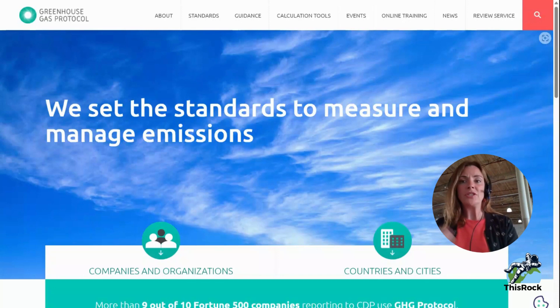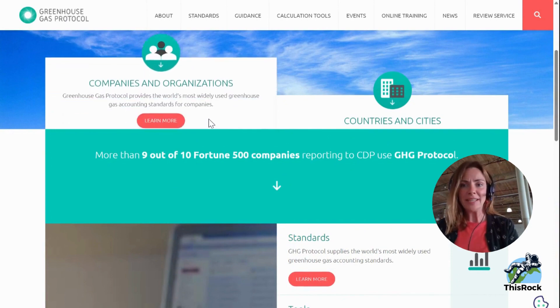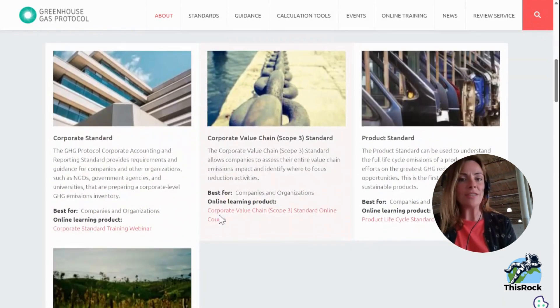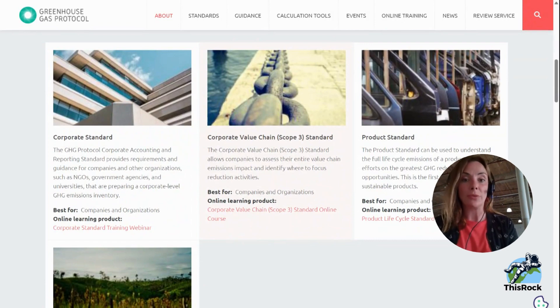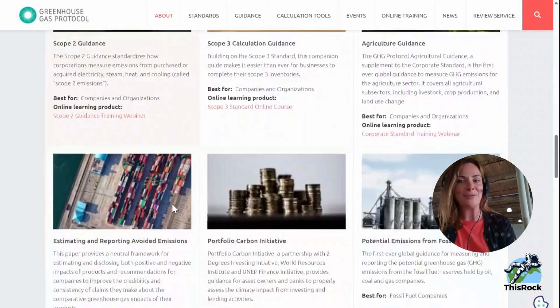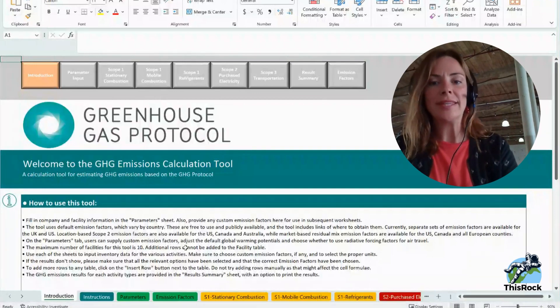We talked about scope 1, 2, and 3 emissions, but how do you actually do this — what is the data? Smart people thought of how to do it. I want you to meet the greenhouse gas protocol — I always encourage people to go to the website and learn for yourself. On the greenhouse gas protocol website there's lots of information for companies, organizations, even small cities. If you click on learning more about companies and organizations, there's lots of information about what they're going to be asking for. There are different standards: the corporate standard, information about the value chain, scope 3, product standards, specific guidance on scope 2 emissions, and even some calculation tools.